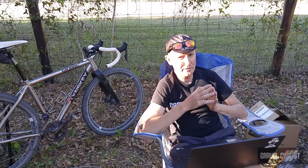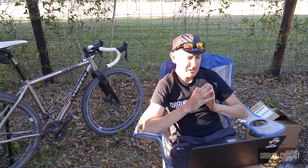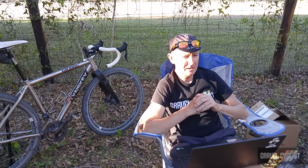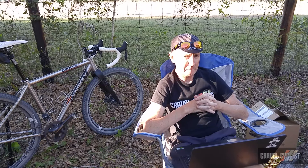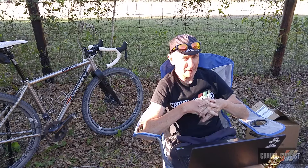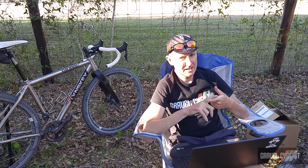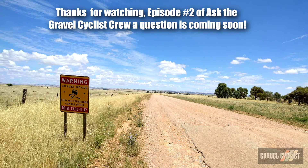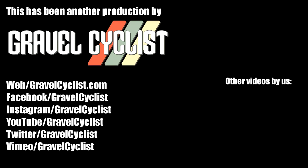Generally, if you keep your head about yourself, you're going to do okay and not damage the frame too much. But think about some kind of protective measures for the frame, and you should see many years of service out of a frame, whether it's carbon, titanium, or aluminium. I'll see you in the next one.